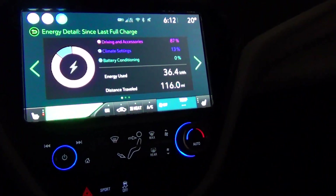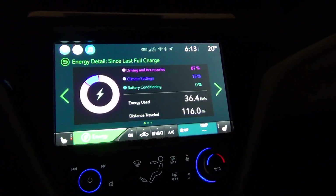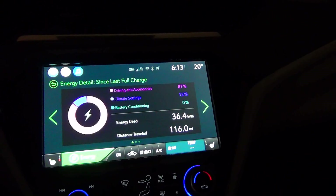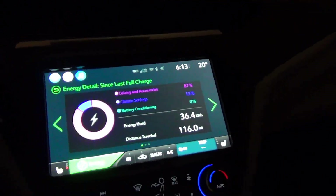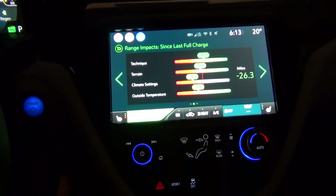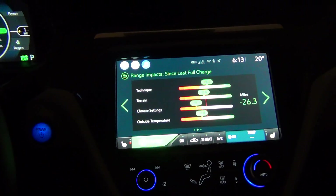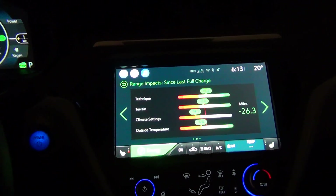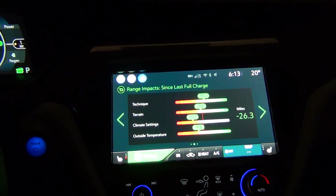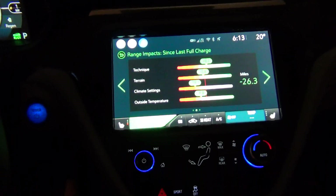87% of energy went to driving and accessories, 13% to climate settings, battery conditioning zero, and total energy usage 36.4 kilowatt hours for 116 miles traveled. Comparing to the last drive: technique was positive 5.3 miles, terrain negative 2.6 miles, climate settings negative 19.1 miles, and outside temperature negative 9.8 miles. Total decrease in range was 26.3 miles, mainly due to climate settings using more heat because it was colder, less sun to heat the cabin, and lower outside temperature making the batteries less efficient.